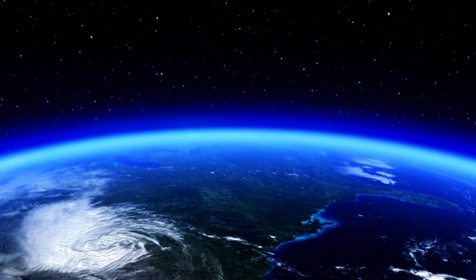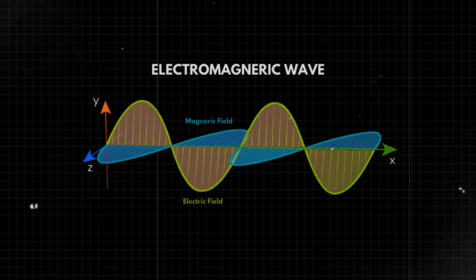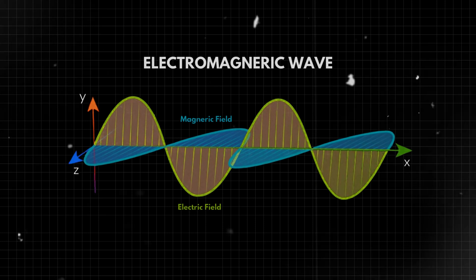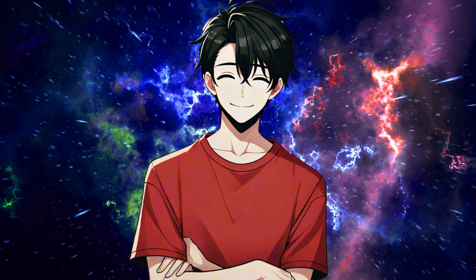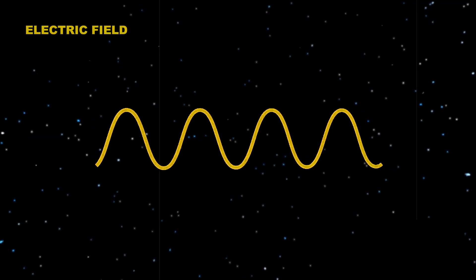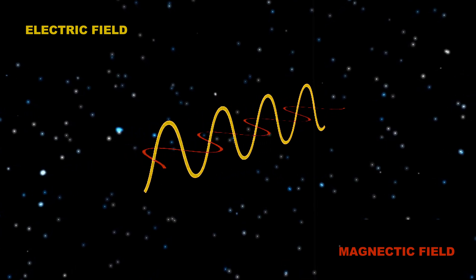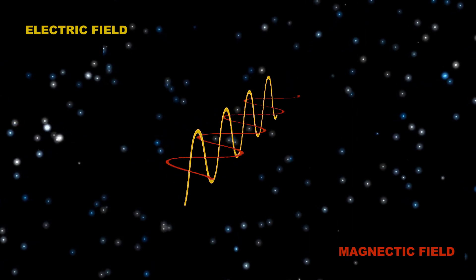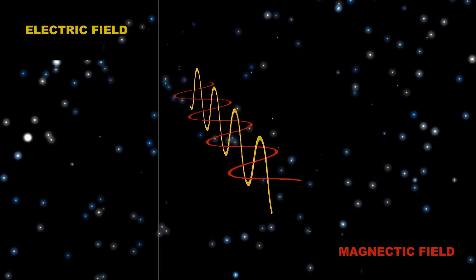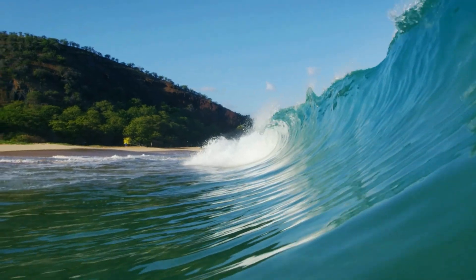First things first — what exactly is light? We see it all the time, but it's more than just what our eyes pick up. Light is a form of energy that travels as an electromagnetic wave. That sounds a bit complicated, but it's actually pretty simple when you break it down. Imagine light as a pair of invisible waves traveling together through space. One of those waves is made up of electric fields, and the other is made up of magnetic fields. These fields are oscillating, which means they're constantly rising and falling, like waves in the ocean.